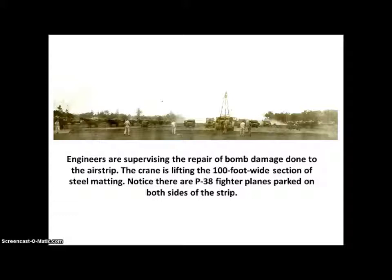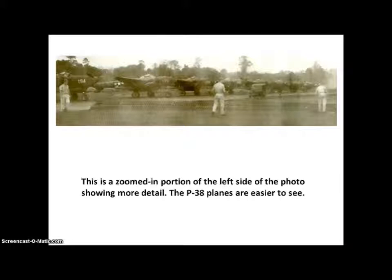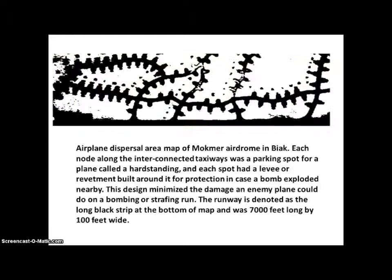Here is a view where engineers are supervising the repair of bomb damage done to the airstrip. The crane in the center is lifting a 100-foot-wide section of steel matting. Notice there are P-38 fighter planes parked on both sides of the strip — this zoomed-in portion of the photo makes the P-38 planes easier to see.